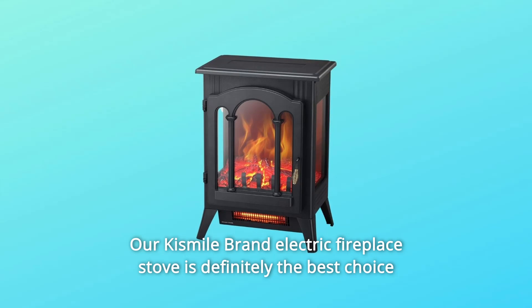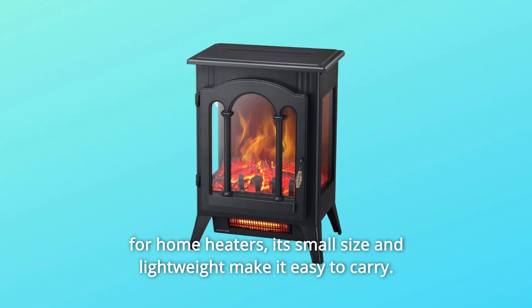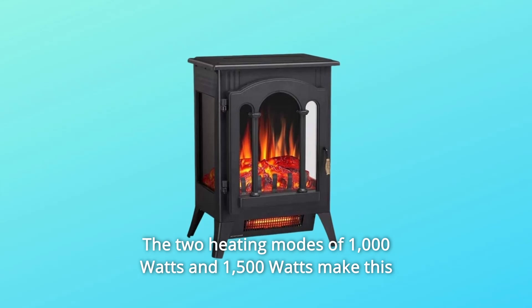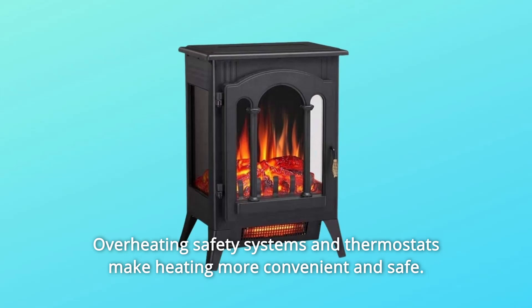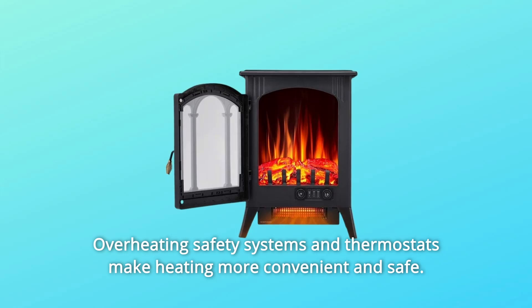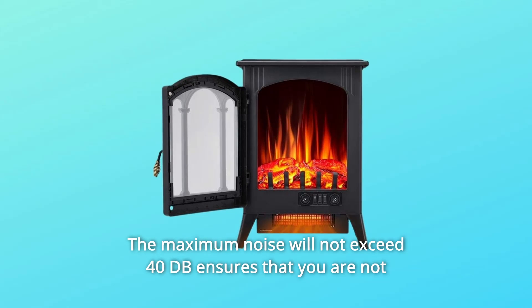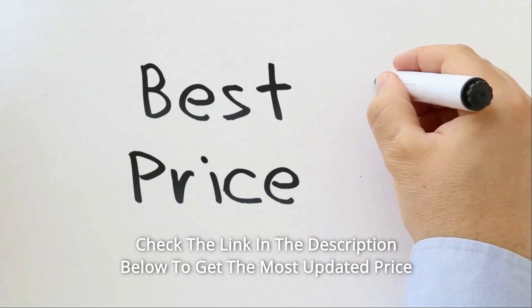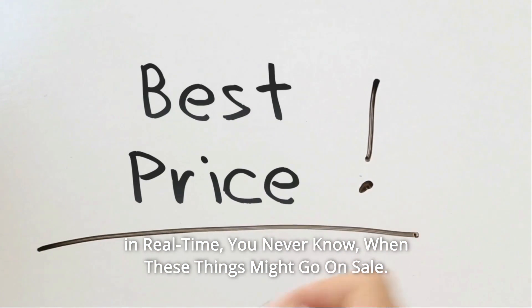Our Kismile brand electric fireplace stove is definitely the best choice for home heaters. Its small size and lightweight make it easy to carry. The two heating modes of 1000W and 1500W make this heater suitable for more rooms. Overheating safety systems and thermostats make heating more convenient and safe. The maximum noise will not exceed 40 dB, ensuring you are not disturbed while resting or working. Check the link in the description below to get the most updated price in real time — you never know when these things might go on sale.